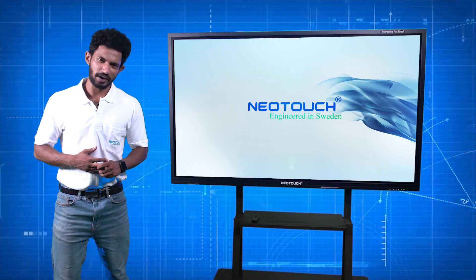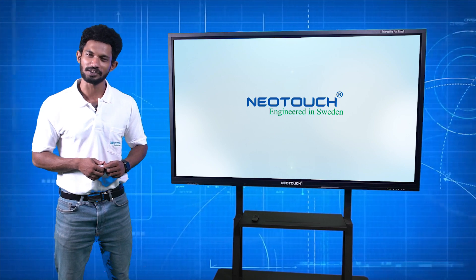So what are you waiting for? Call us right now to build state of the art classrooms with Neotouch solutions.